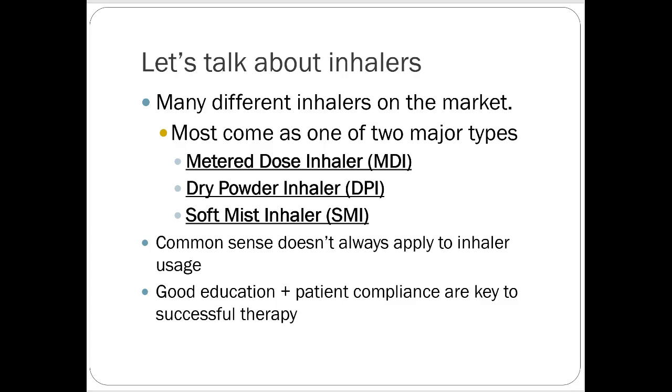The dose counter is nice for monitoring compliance. Like a rescue inhaler — if a patient brings it back and there's zero left and you gave it to them a week ago, you know they're using way too much. There are 200 actuations in a rescue inhaler. For something like Ellipta, which might have a 28-day supply, you can see exactly how many doses remain and ask the patient why they haven't been using it every day. Inhalers are sort of foolproof that way.